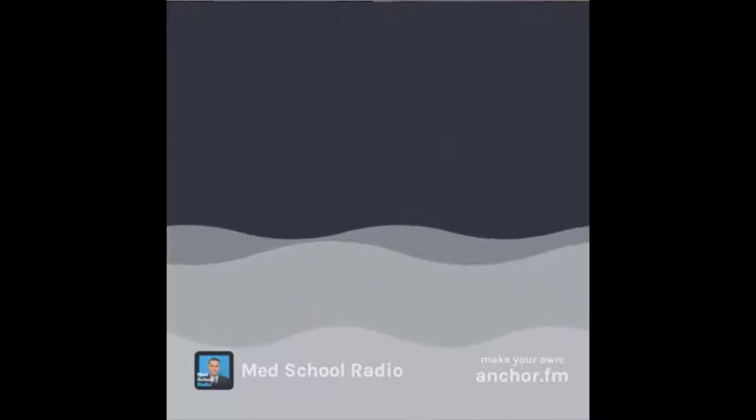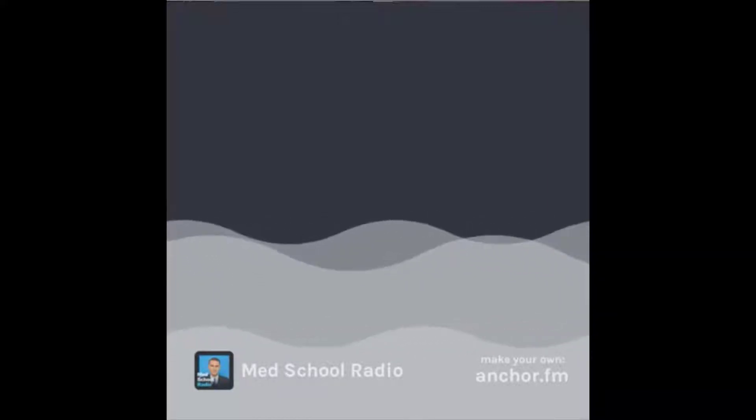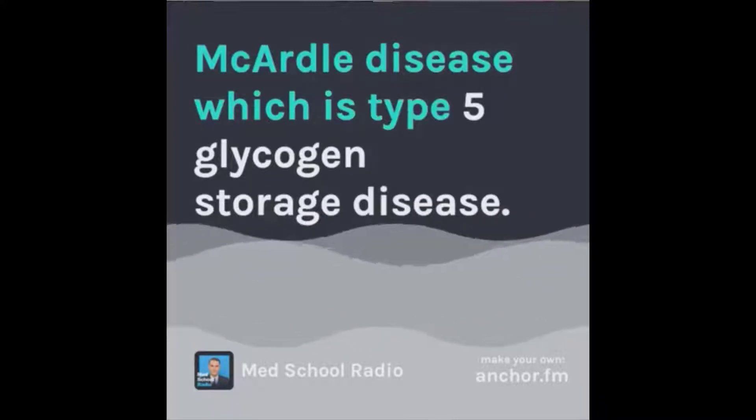You quickly realize that this patient has a glycogen storage disease called McArdle disease, which is type 5 glycogen storage disease.